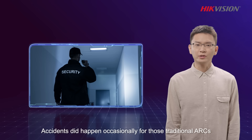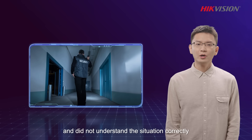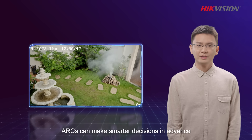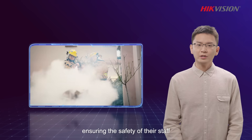Accidents did happen occasionally for those traditional ARCs who only received text alarm messages and did not understand the situation correctly. By now, with visual verifications, ARCs can make smarter decisions in advance and take actions accordingly, ensuring the safety of their staff.